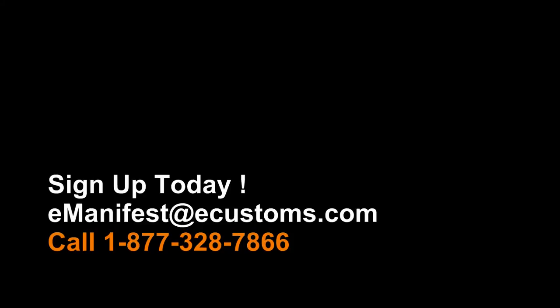E-Customs, providing cross-border, trade-compliant solutions for over 30 years, delivers for all your E-Manifest needs.